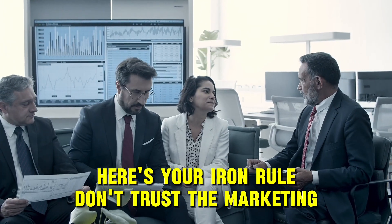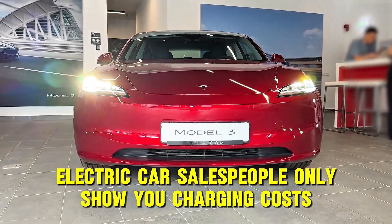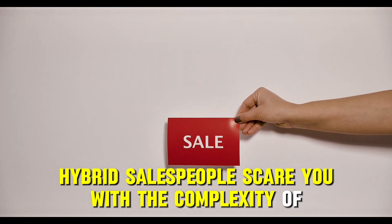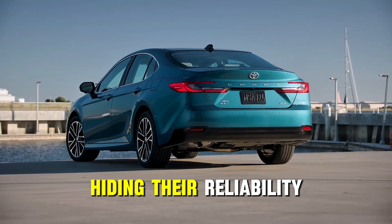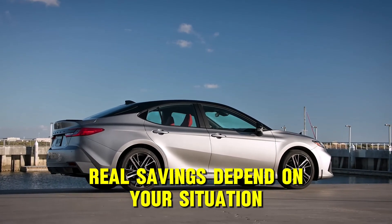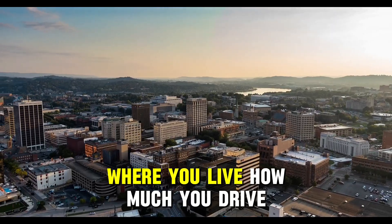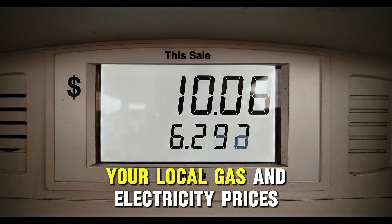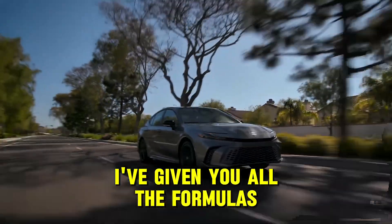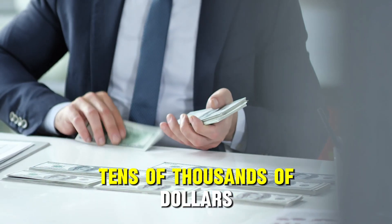Here's your iron rule: don't trust the marketing. Electric car salespeople only show you charging costs, hiding the battery replacement. Hybrid salespeople scare you with the complexity of two systems, hiding their reliability. Real savings depend on your situation — calculate your own conditions: where you live, how much you drive, your local gas and electricity prices. I've given you all the formulas; now you can make the right decision and save tens of thousands of dollars.